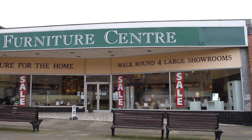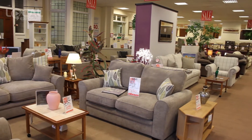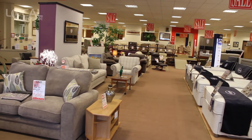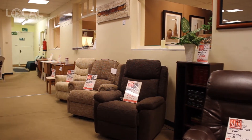The Furniture Centre of Morley, Leeds, are a family-run business that have been established for over 50 years. We supply a fantastic range of living room furniture, bedroom furniture, kitchen and dining room furniture, and exciting wall art.